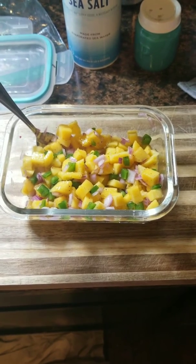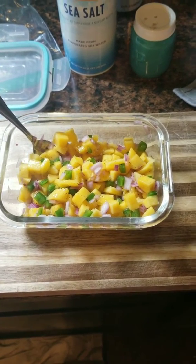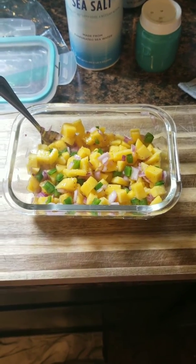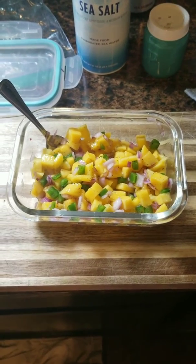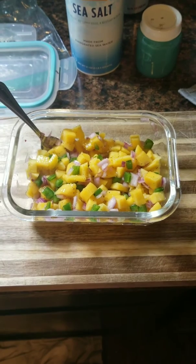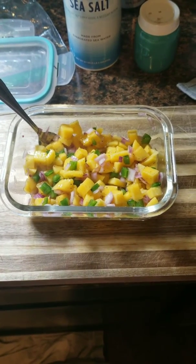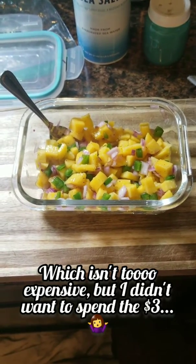It's a whole mango, an entire jalapeno with the ribs and seeds removed, half a red onion, half the juice of a lime, and some sea salt and pepper. You can also do red bell pepper, orange bell pepper, or whatever color you want in it, but we didn't have any at Walmart — they were pretty pricey. It was like almost three bucks for three bell peppers, so I just passed on that.